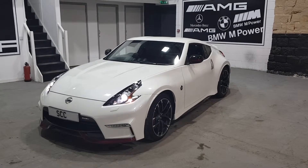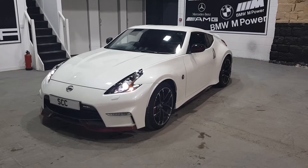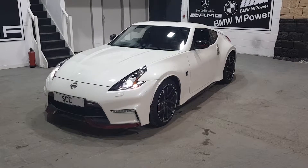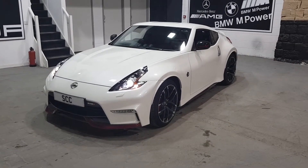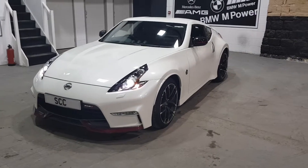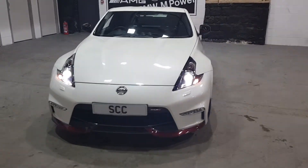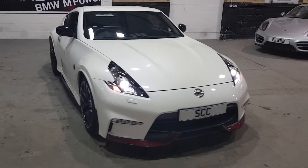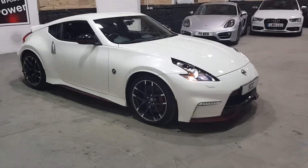Hello and welcome to SCC Car Sales here in Leeds, West Yorkshire, in a little village called Guiseley just outside Leeds City Centre, close to Guiseley train station and Leeds Bradford International Airport. Thanks very much once again for looking at this stunning Nissan 370Z Nismo edition — it's a 2016 on a 66 plate. The car's currently got full Nissan GTR sensor service history.